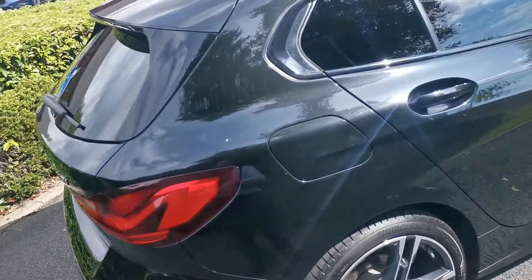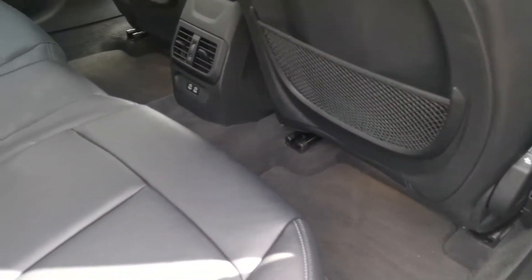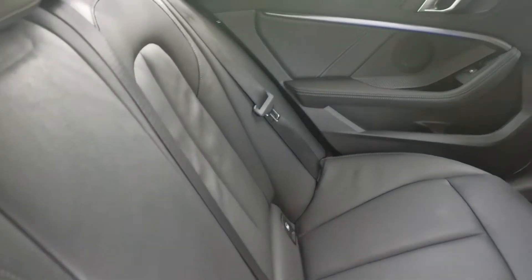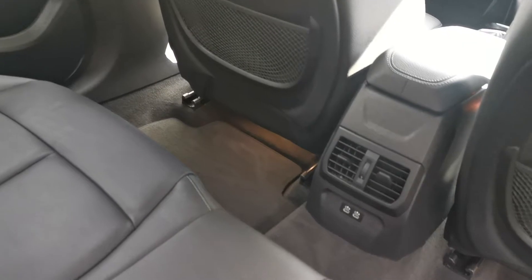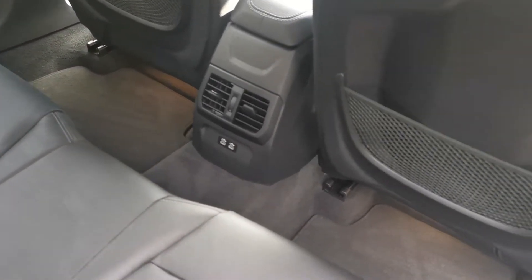Into the rear of the car. This car has the black Dakota leather with a lovely perforation on the centre of the seats and contrast stitching running throughout. There's also an ambient lighting system on the door card — a nice blue glow. Rear passengers also have airflow controls and USB-C charge points for mobile devices.